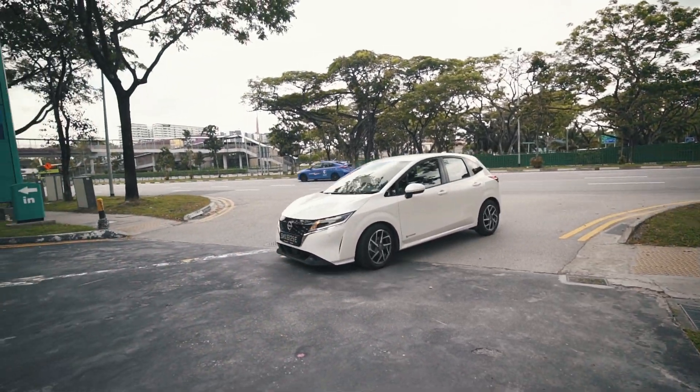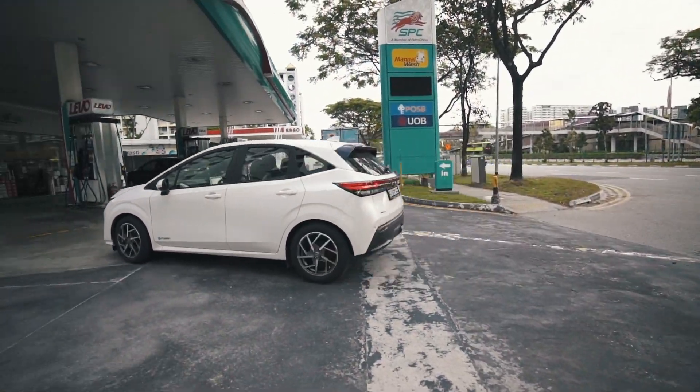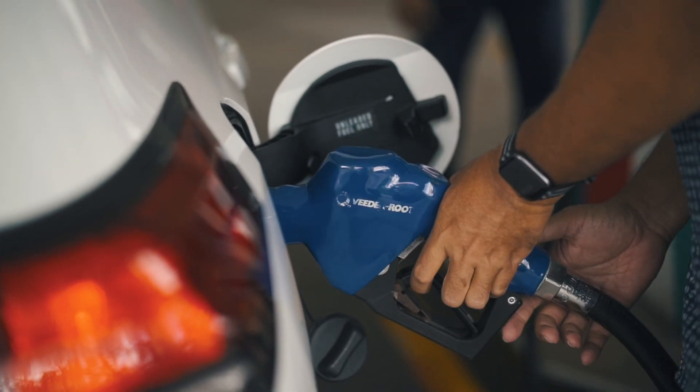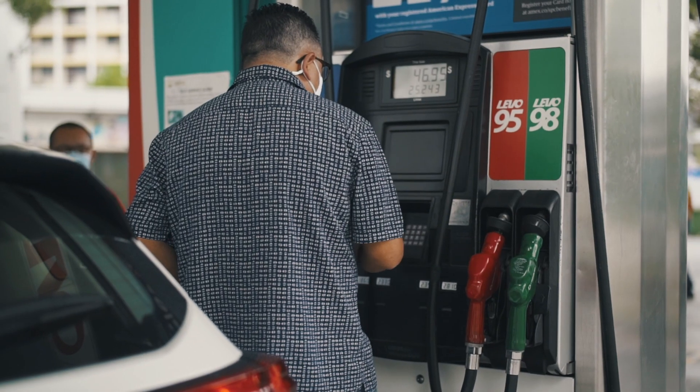While EVs take a long time to charge, the Note E-Power does it on the fly. Instead of hunting for a charging point, you just fill up at any petrol station just like a regular car.